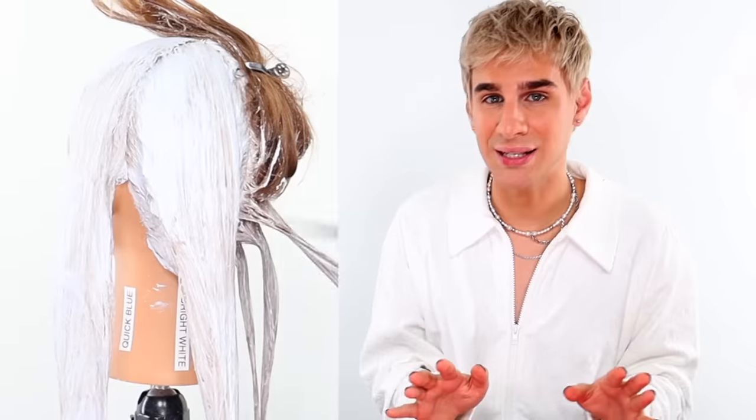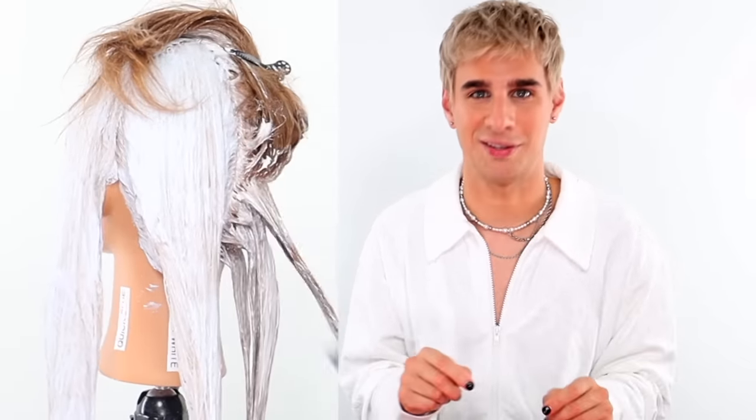And lastly, we have Wella Color Charm. This one had literally zero dust — zero. It was a super fine powder, very satisfying. It had a great scooper, felt really nice, very easy to mix with zero clumps and a beautiful consistency. When I applied, it went on very smoothly and was super easy to get on all the hair strands. I let all the lighteners sit on for an hour, then I rinsed them off, shampooed each section twice, and conditioned for the same amount of time.